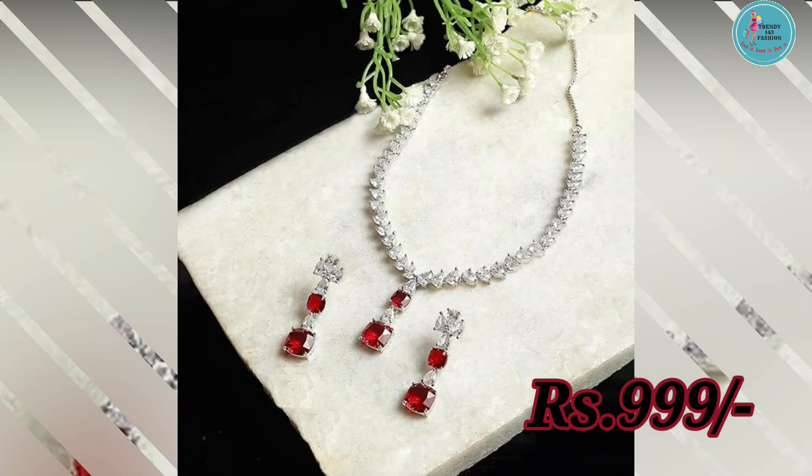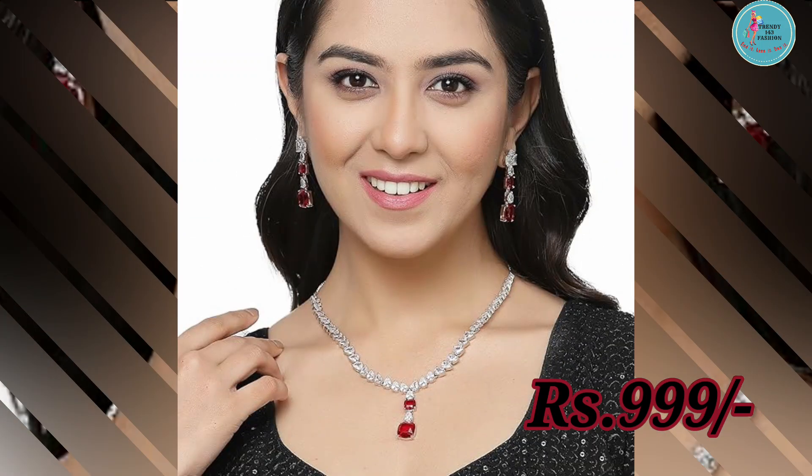So, apnei favorite color choose kare, aur is elegant American diamond necklace set ko apnei wardrobe mein add kare, for a timeless yet trendy look.